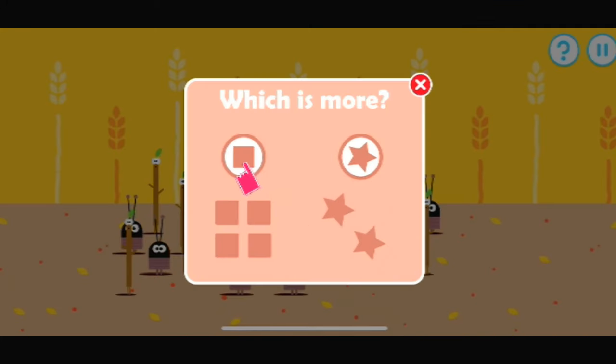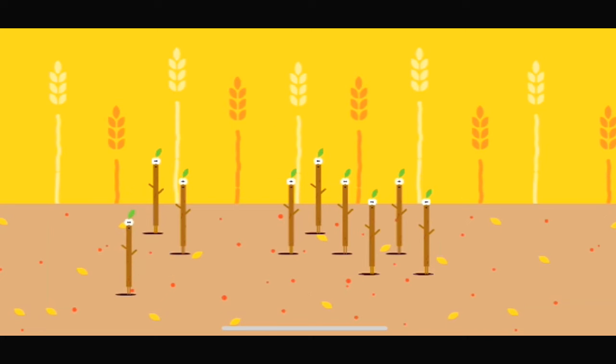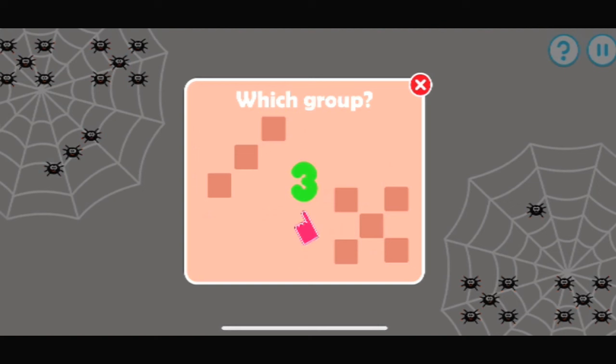Which has more? Tap that one. Which type of bugs are there more of? Yes, there are more of that type. One, two, three, four, five, six, seven, eight, nine.